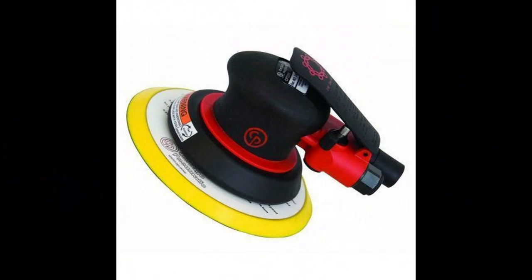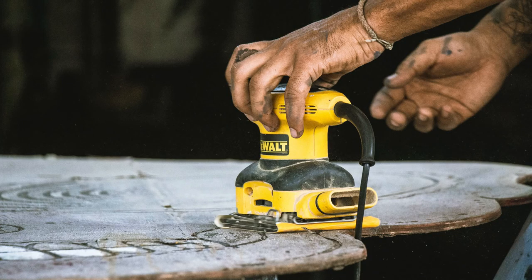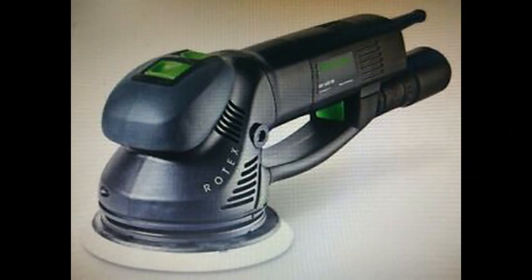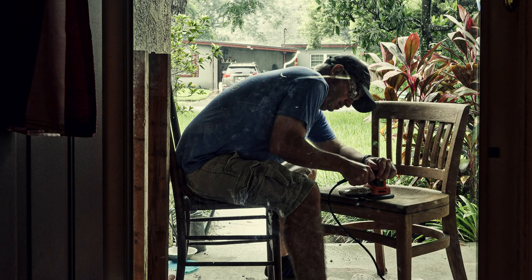O is for Orbital Sander. This is a hand-held tool that can produce a finer finish than a standard finishing sander. Another type of sander used in construction is an air-powered sander. When I grow up, I want to be a carpenter just like my Daddy is. He has so many really cool tools in that toolbox of his.